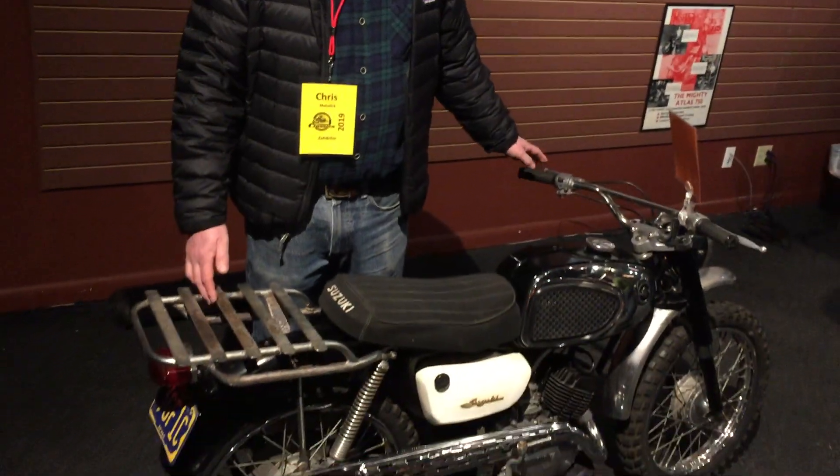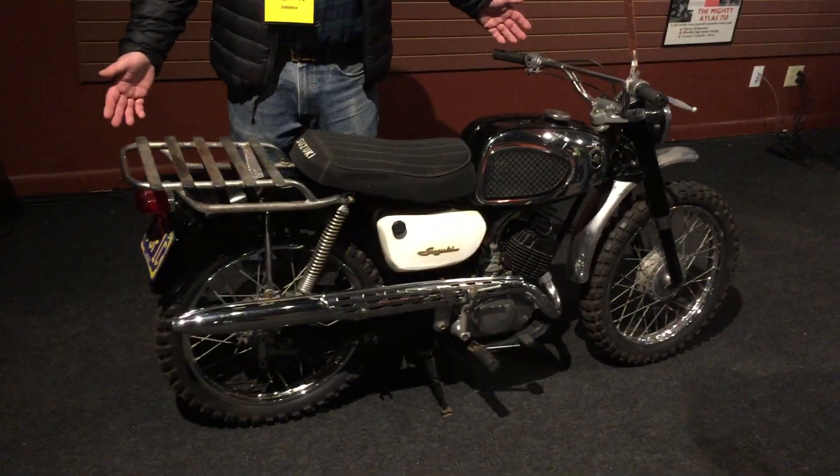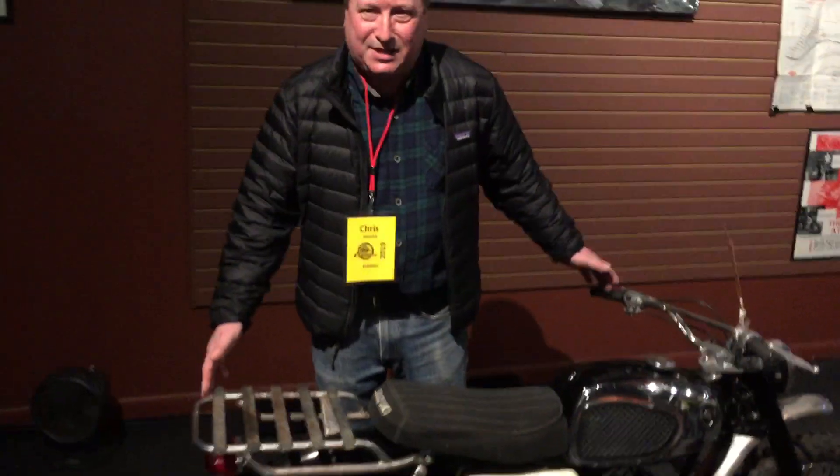Last time you saw this little Suzuki, it was in my living room. I don't know if you remember, but we did an episode on this. Well, guess what? Now it's in the history of dirt bikes. We're at Martin Motorsports in Boyertown, PA — a great motorcycle shop owned by Denny Spartan, a guy who puts a lot back into this hobby.